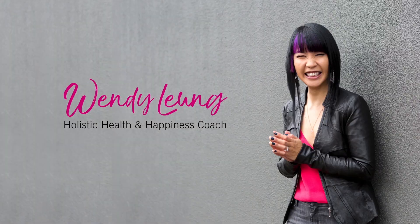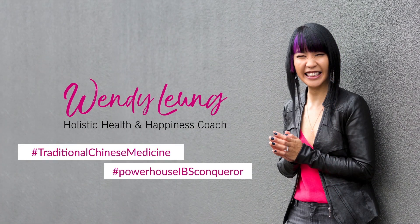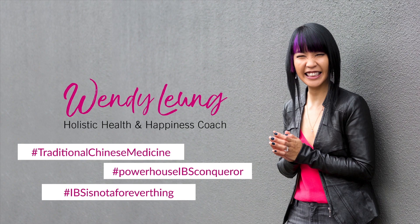I'm Wendy Leung, holistic health and happiness coach, licensed acupuncturist, and powerhouse IBS conqueror, and I know how painful IBS attacks can be. I help my clients get them under control and now I'm sharing with you too. I'm rounding up my series on IBS therapies and this week we're talking about IBS massage techniques.